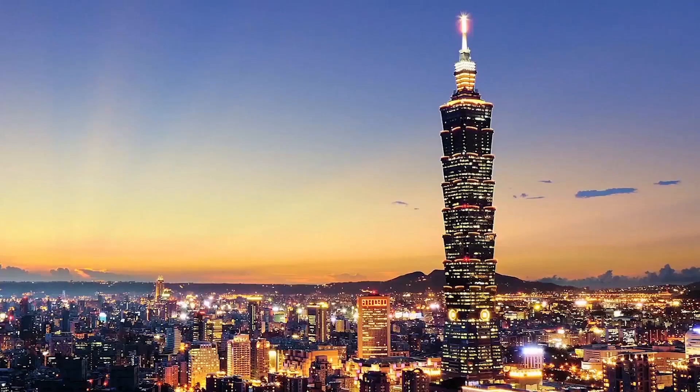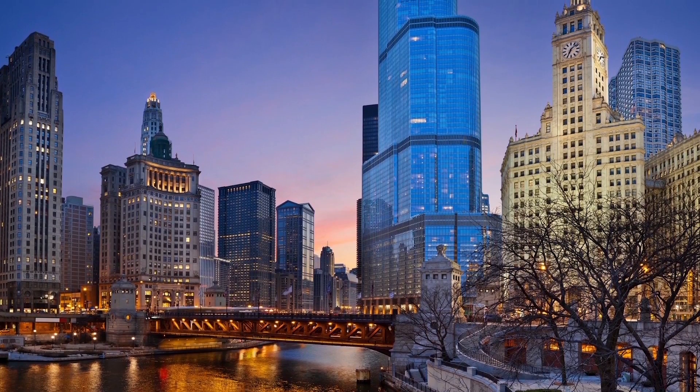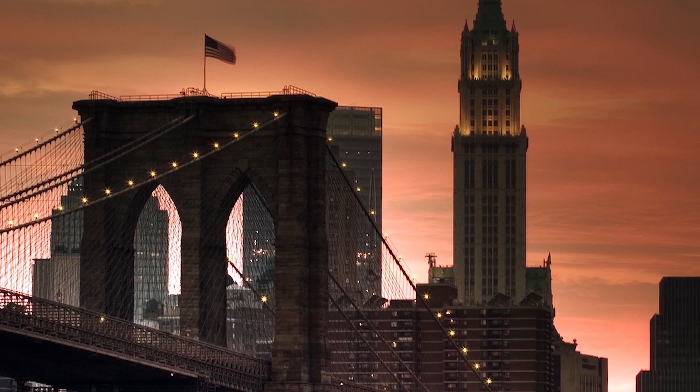I was born in Taiwan, but I grew up in the U.S. I lived all over the place — Illinois, Brooklyn, New York. I've always been known as a gadget guy, so I like cameras and electronics. I went to work at a pharmaceutical company and ultimately decided that I wanted more challenges, so I moved to Maryland and finally ended up here.